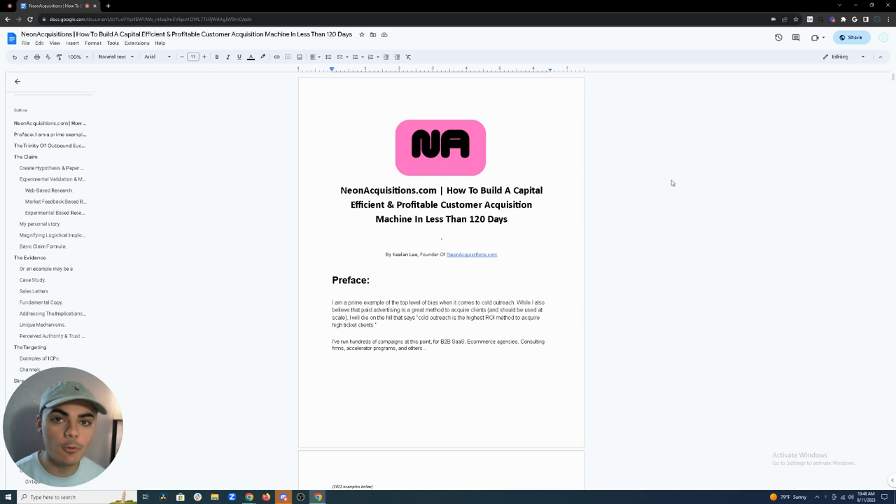All right guys, hope you're having a great day. Today in this video I'm going to show you how you can actually build an outbound machine that's going to generate you 30 to upwards of 100 appointments every single month to get qualified pipelines so you can scale your B2B startup or your already existing B2B venture.